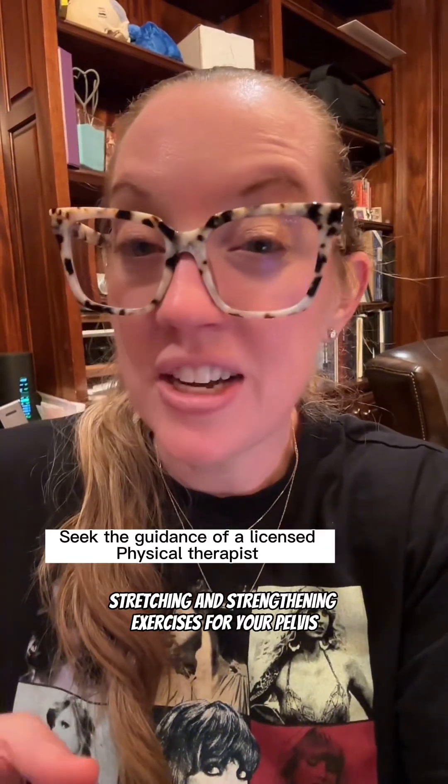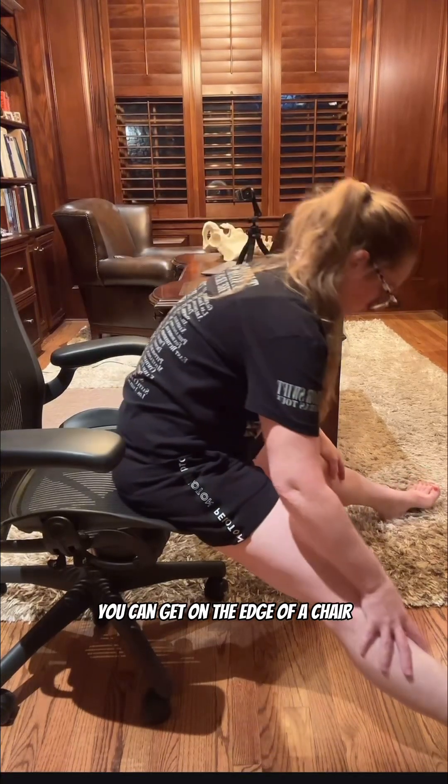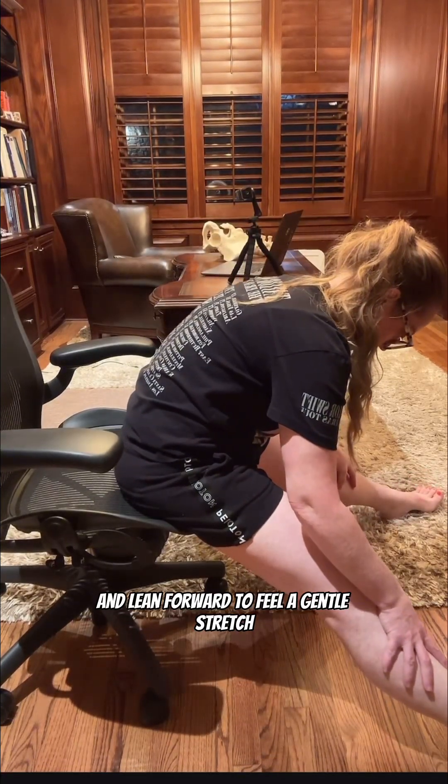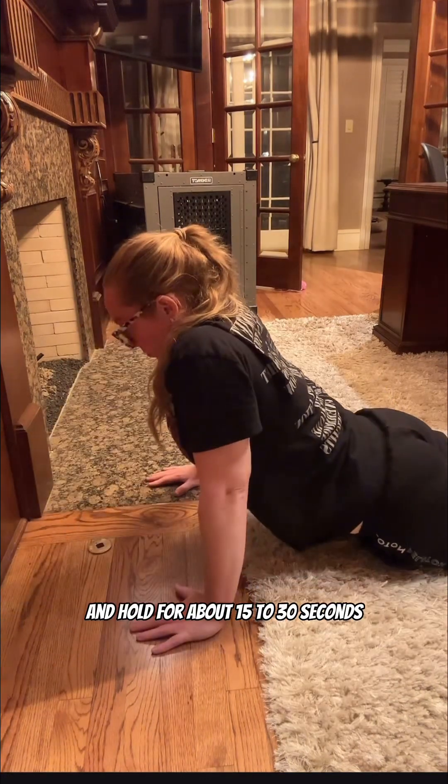The mainstay of treating SI joint pain is conservative treatment. Stretching and strengthening exercises for your pelvis can be very helpful. I'm going to show you five stretches to help with SI joint pain. The first is a standing quadricep stretch — hold 30 seconds for each side. The second is a hamstring stretch; you can get on the edge of a chair and lean forward to feel a gentle stretch on each hamstring. The third stretch is called a press-up: lie on your stomach and raise your upper body, holding for about 15 to 30 seconds.